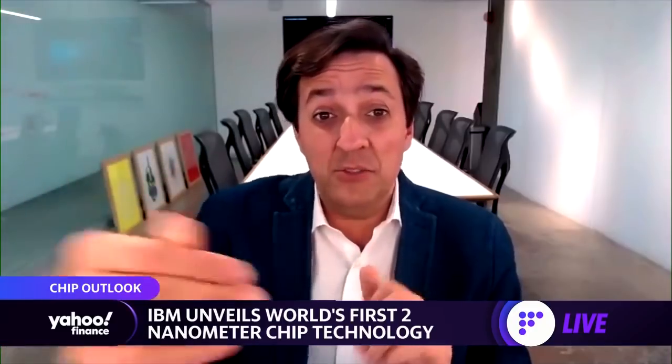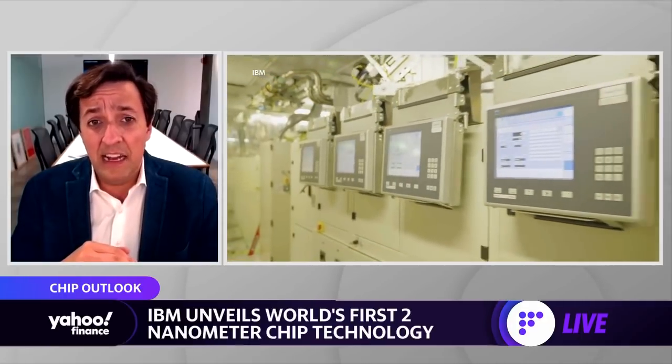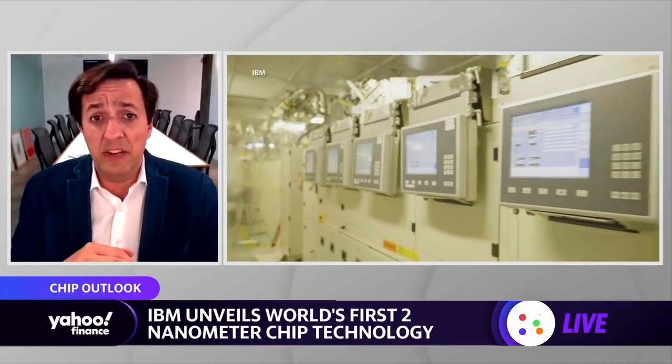How long will it take before we see this tech out on the market? Today, production is seven nanometer and five nanometers. We will have the three nanometer node and then the two nanometer node that we are announcing today. Early versions of production may happen towards the end of 2024, and then into 2025 is when we would start seeing this tech really hitting high volume manufacturing.